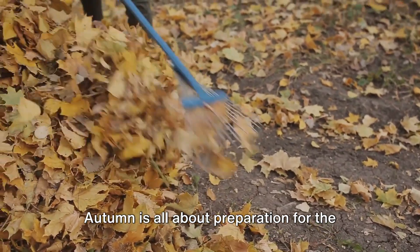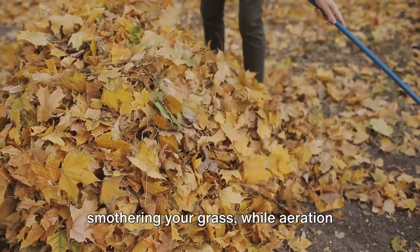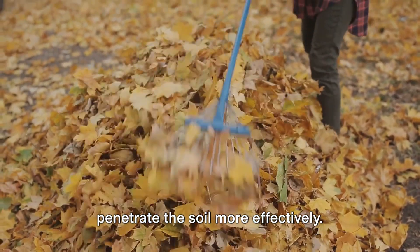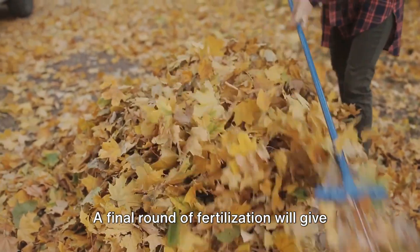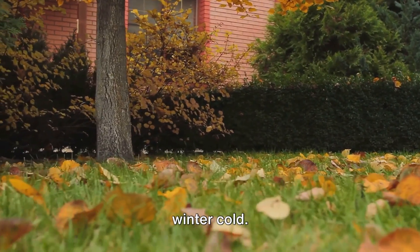Autumn is all about preparation for the coming winter. Raking leaves prevents them from smothering your grass, while aeration allows water, air, and nutrients to penetrate the soil more effectively. A final round of fertilization will give your grass the strength to withstand the winter cold.